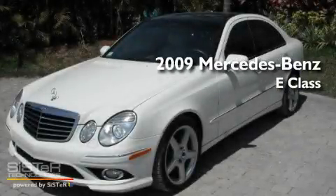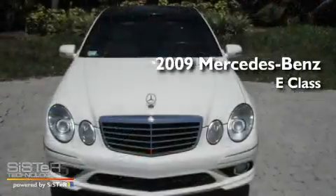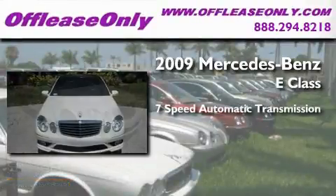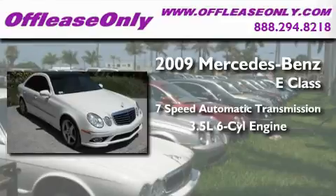This is a 2009 Mercedes-Benz E-Class. This car has a 7-speed automatic transmission and a 3.5-liter V6.